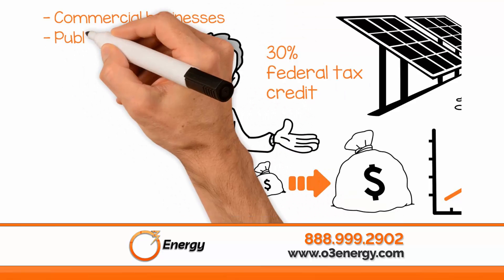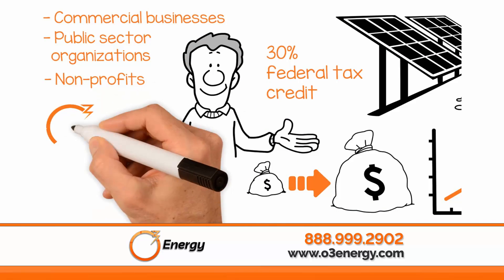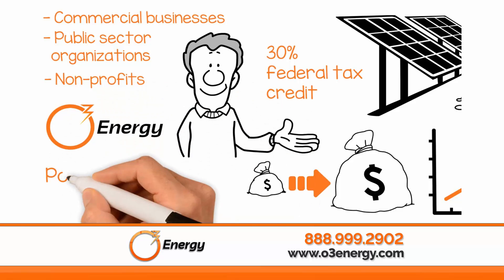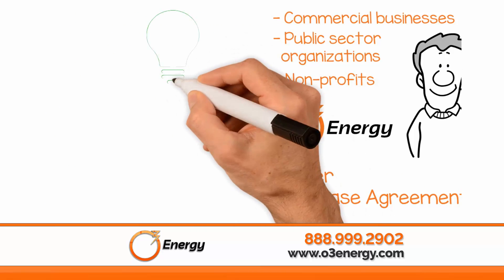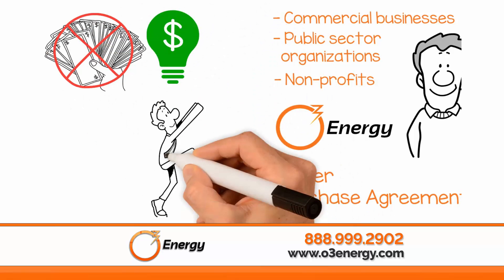Commercial businesses, public sector organizations, and non-profits can also take advantage of O3 Energy's financial options, including a power purchase agreement. You can start taking advantage of energy savings now with no money down and help your organization become more sustainable.